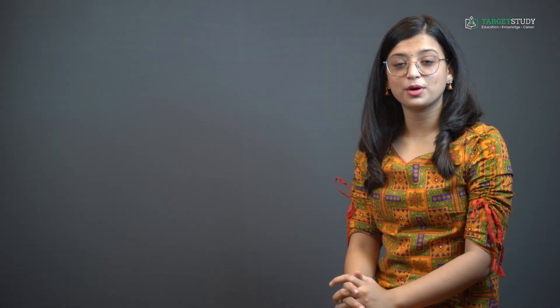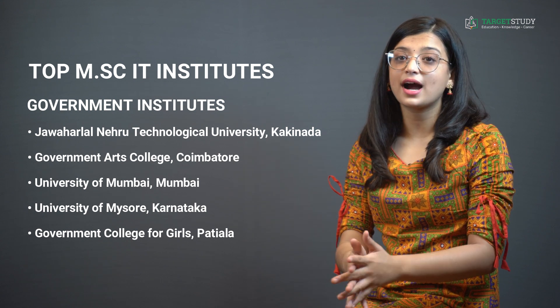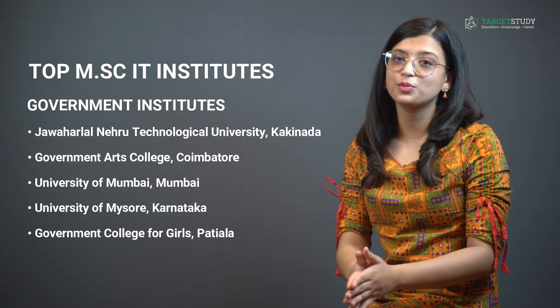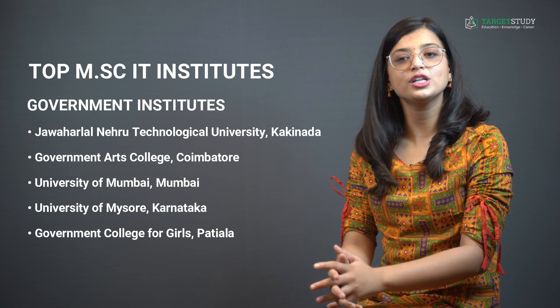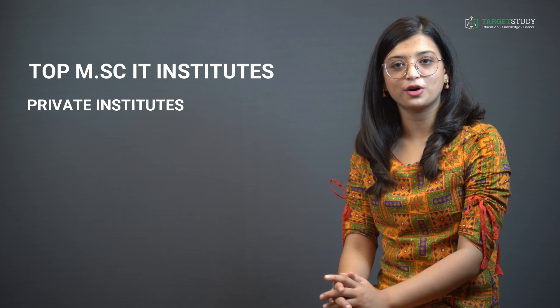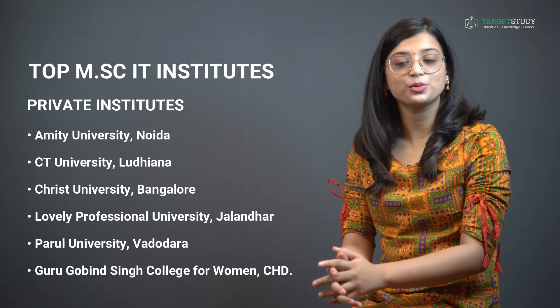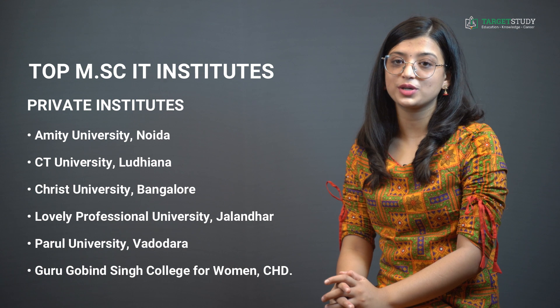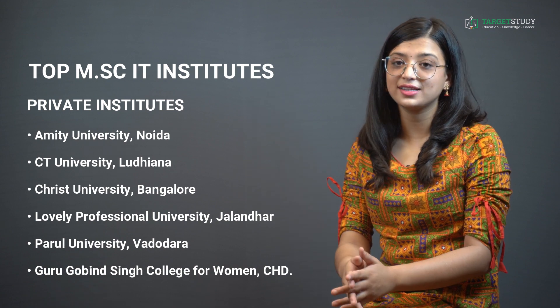Here are some of the top MSc IT institutes in India. For government institutes, you can consider Jawaharlal Nehru Technological University (Kakinada), Government Arts College (Coimbatore), University of Mumbai, University of Mysore (Karnataka), and Government College for Girls (Patiala). For private institutes, options include Amity University (Noida), CT University (Ludhiana), Christ University (Bangalore), Lovely Professional University (Jalandhar), Parul University (Vadodara), and Guru Gobind Singh College for Women (Chandigarh).